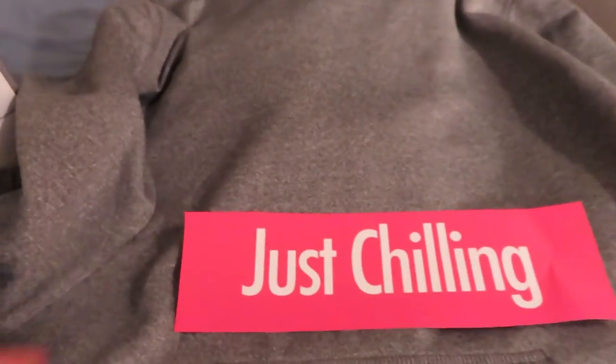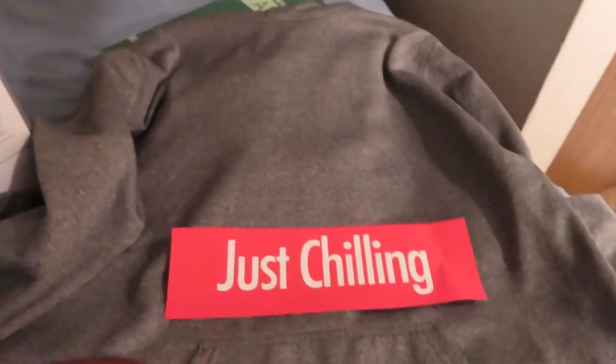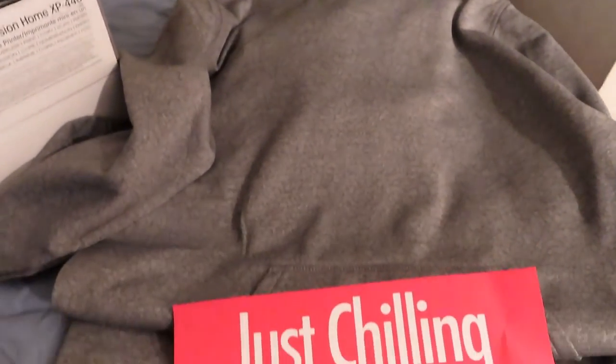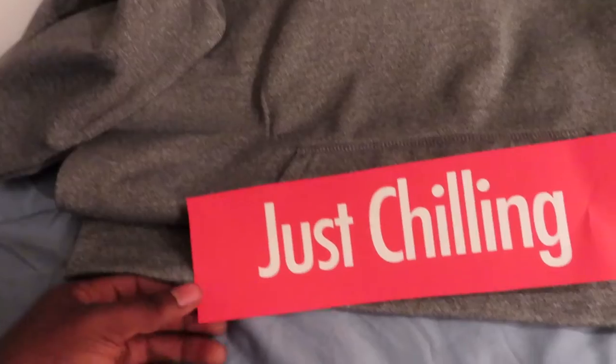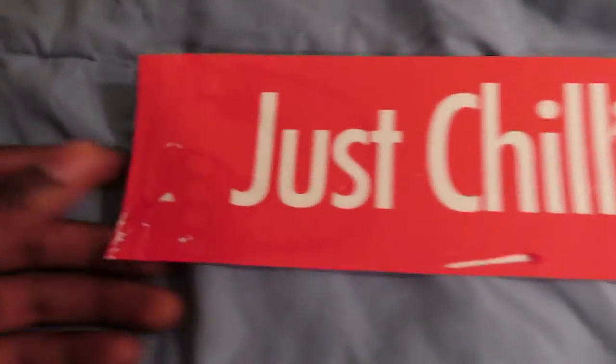So this is what I have so far. I have my design — I was going for more of the Supreme look, so I got the Supreme look with my own custom text, 'just chilling,' because that's pretty much all I do. And I got the sweater right here.